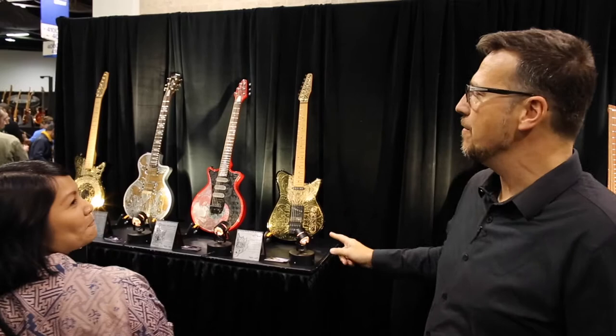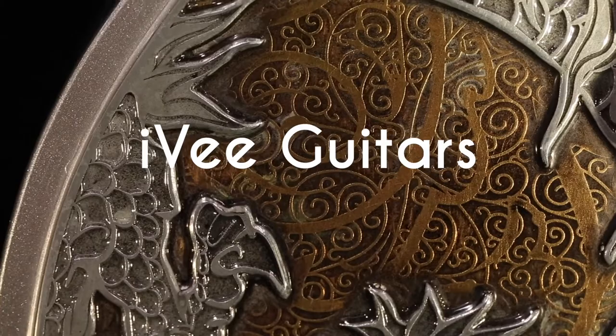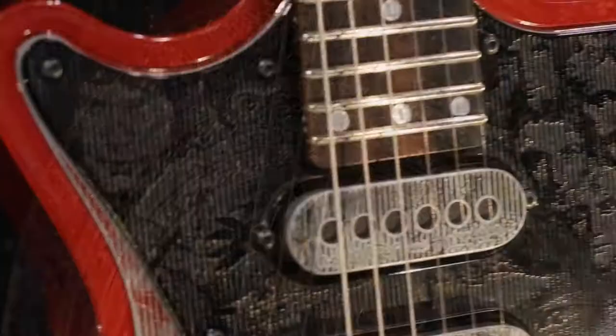We have IV Guitars, coming to us all the way from Indonesia. When you first see these guitars, they're stunningly beautiful. You might think that we have CNC work going on here or laser etching, but these are all individually hand-etched by the master artist himself, Ethan.